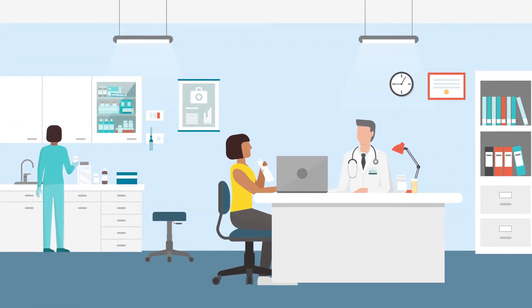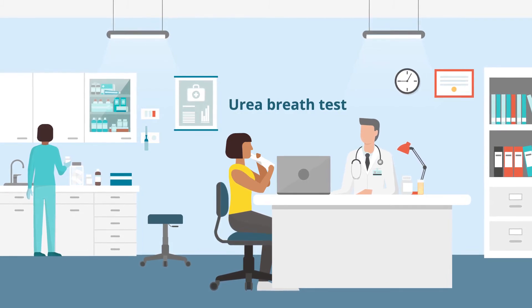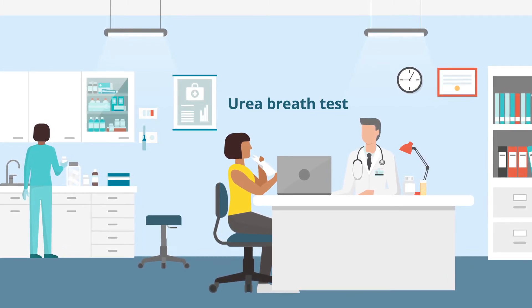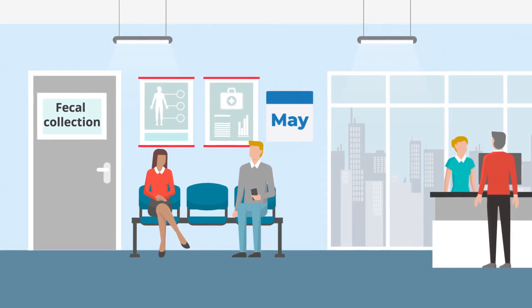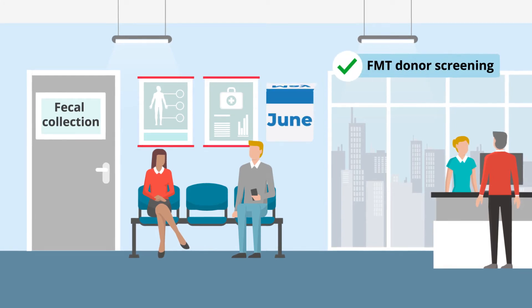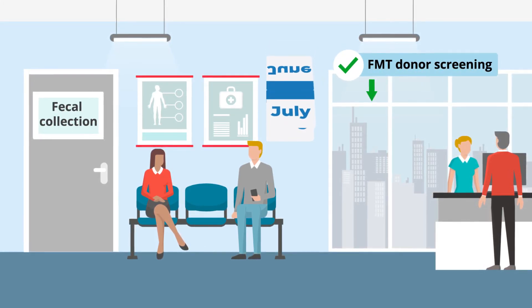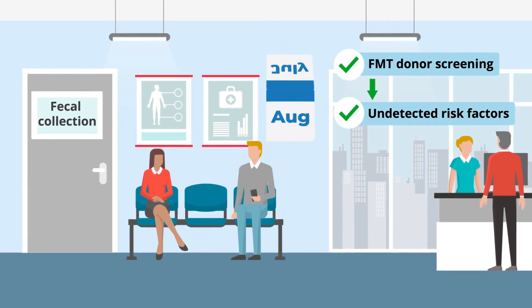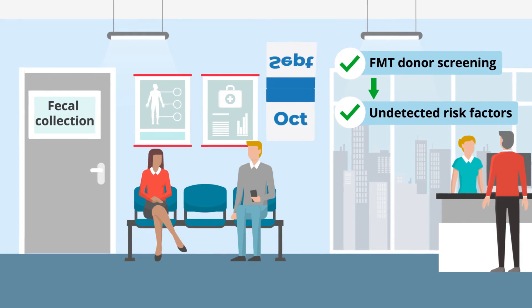Encouraged by this finding, the researchers added a urea breath test to the screening process to enhance the rigor of FMT donor screening. In conclusion, the researchers highlight the importance of repeated screening of qualified FMT donors, as it may serve as a tool to identify undetected risk factors and make improvements in the overall FMT donor screening process.